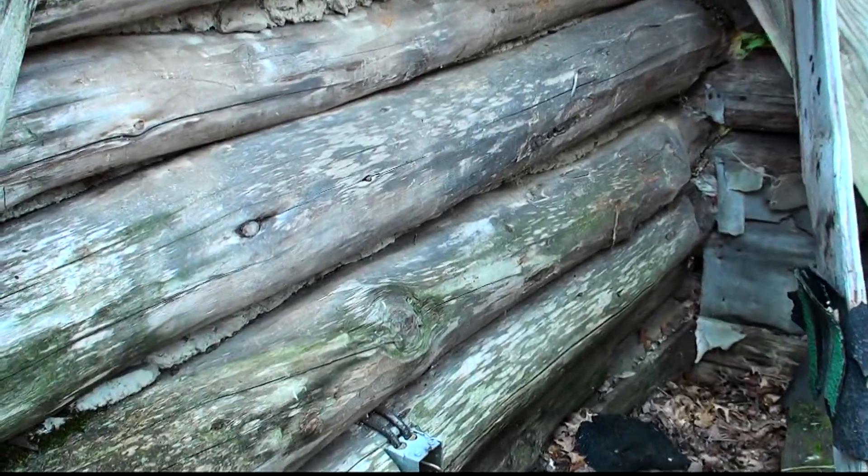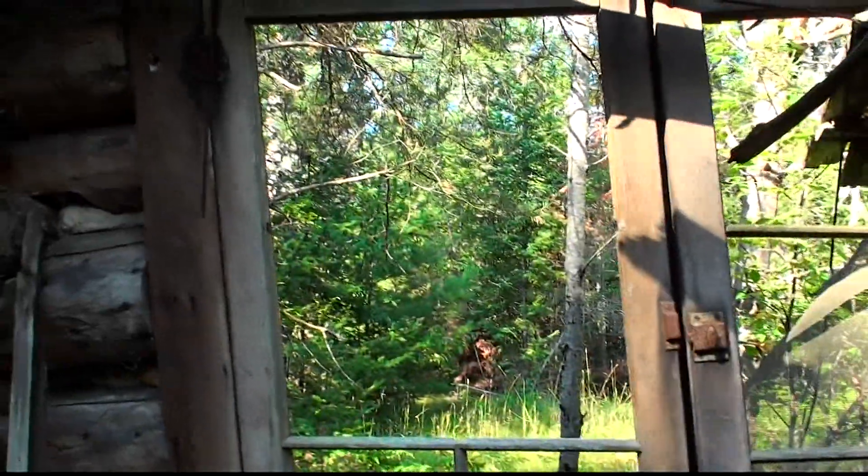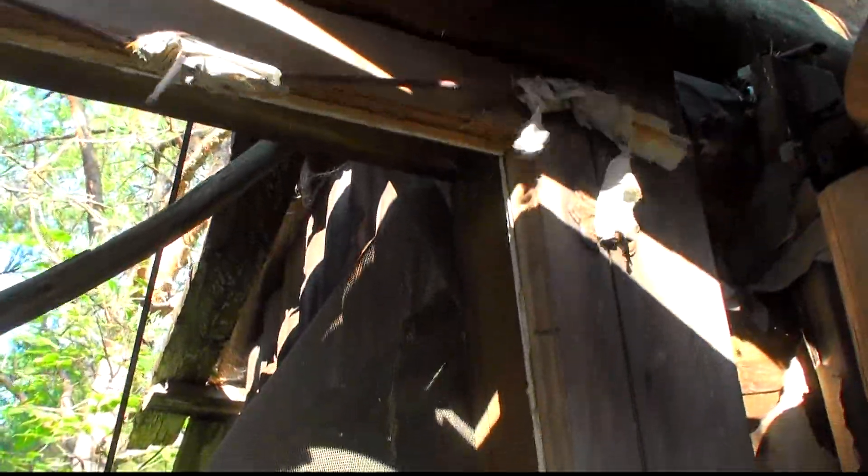They electrified it at some point. There are old curtain rods still here.